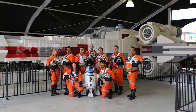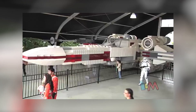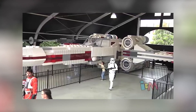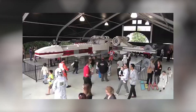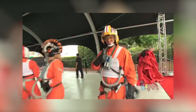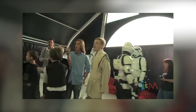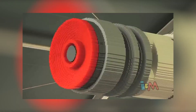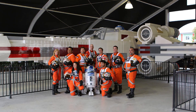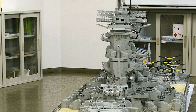Besides the size, the main difference between the two models is that the full-scale version has engines that actually glow and roar as the X-Wings do on screen. This massive creation is so heavy that it has to have an internal metal structure so it won't fall to pieces, making its total weight 45,979 pounds. It took 32 master builders about 4 months to construct the 10-foot-12-inch-high and more than 42-feet-long replica, which has a wingspan of 44 feet. The one-to-one scale model X-Wing fighter later became part of a LEGOLAND California Resort installation.